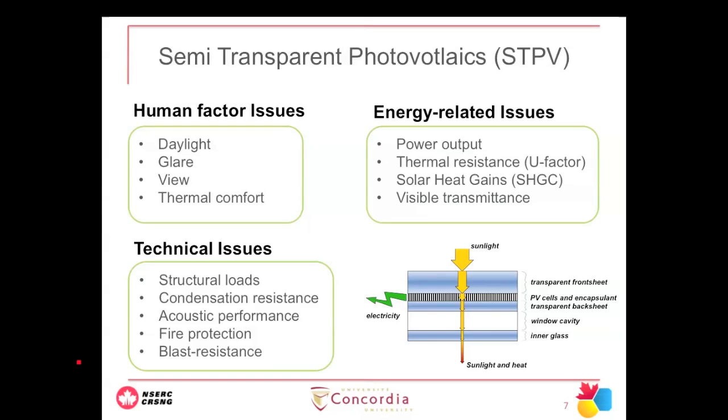When it comes to technology adapted to a building, there are many factors to go through. The most important for building applications are human factors — we have to ensure the technology keeps occupants happy by providing daylight, avoiding glare, providing a view to the outdoors, and ensuring thermal comfort. You don't want a fully glazed cold surface radiating cold to occupants. Of course, there are also major issues with power output, thermal resistance of building elements, and the amount of solar radiation transmitted and visible transmittance.